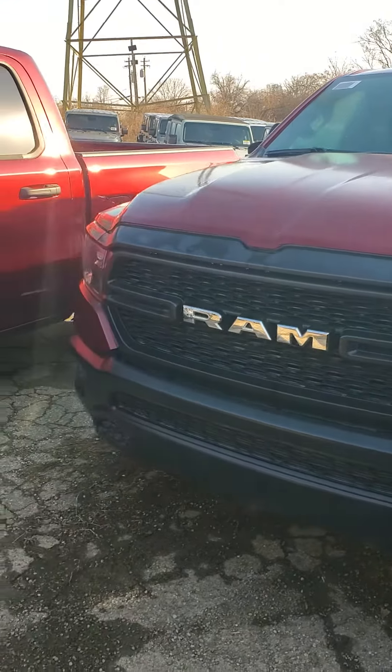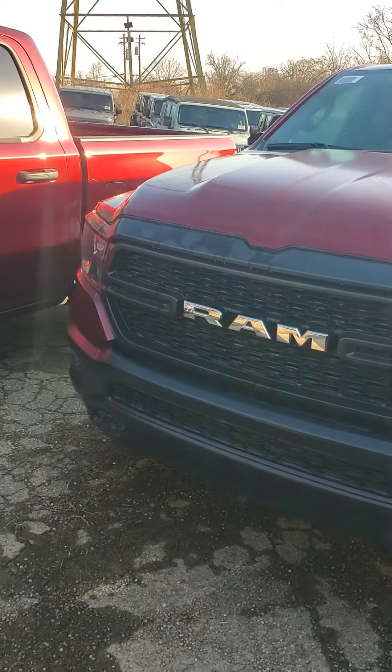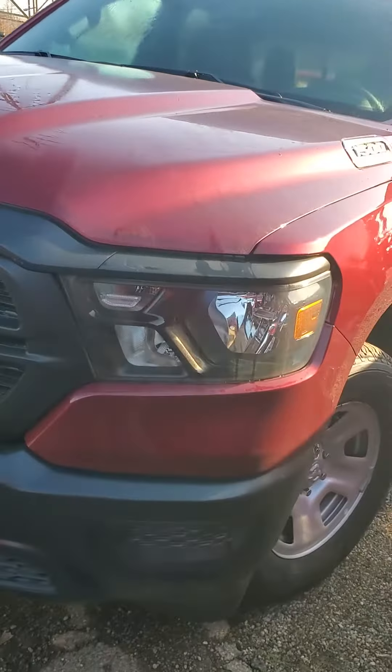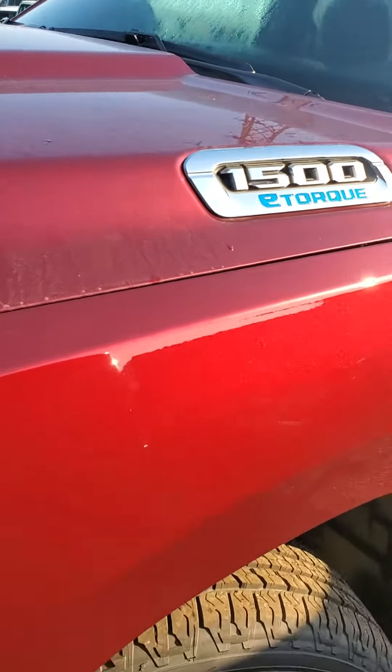Black grille with the Ram logo up front. Ram stands for Really Awesome Machine. Delmonico Red Exterior — it's like a maroon.